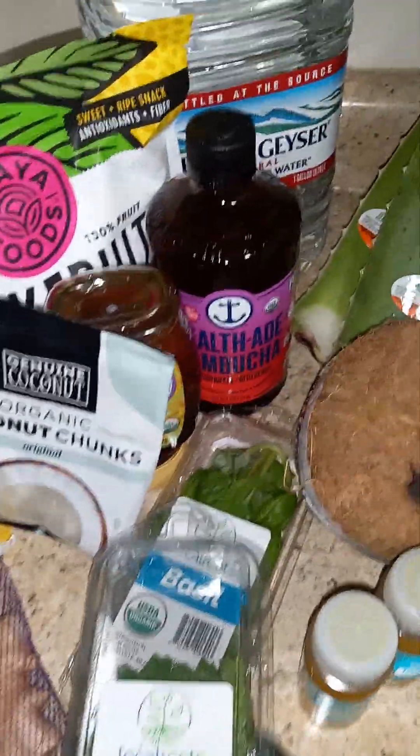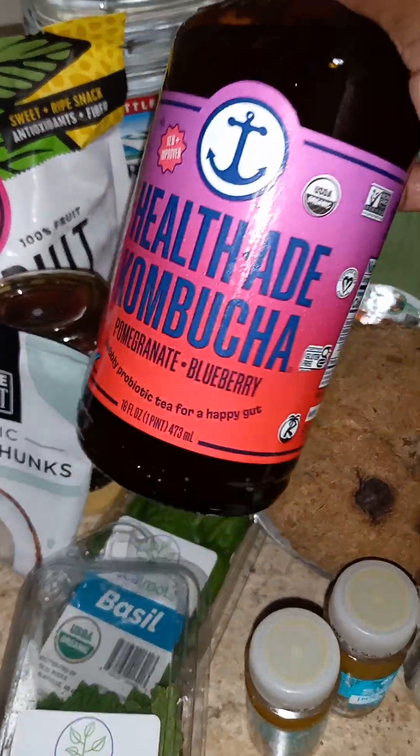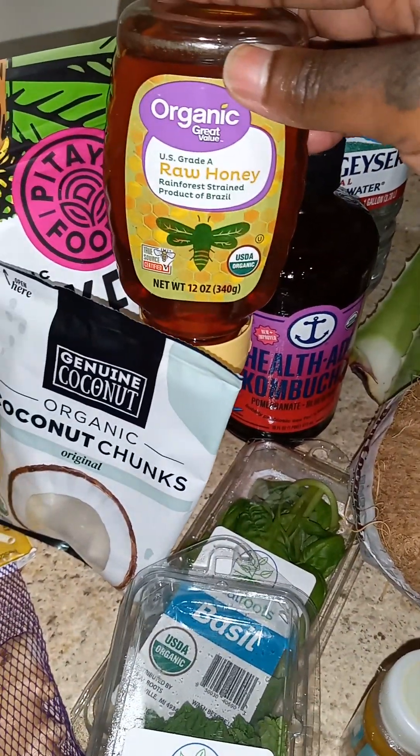I went to Walmart. I did get some spring water, and I also like to get these kombucha health aids because they're really good for the stomach — probiotics. Then I got some organic honey. I'm going to put that on my fruit; it's going to be my first time trying organic honey.